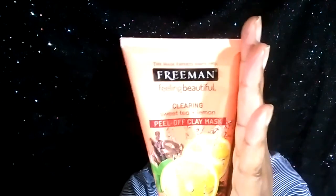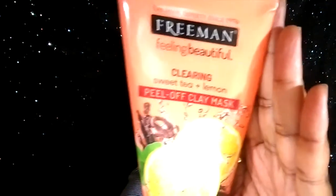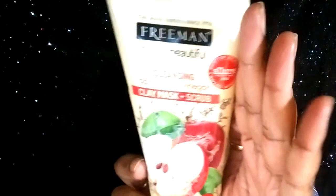I love masks, and I picked these two up. These are by Freeman. This one here is the Clearing Sweet Tea and Lemon Peel-Off Clay Mask. Let's see what it smells like — it doesn't really smell like much of anything. Then we have this one, which is the Apple Cider Vinegar Clay Mask and Scrub. I tried this one already and I really liked it.